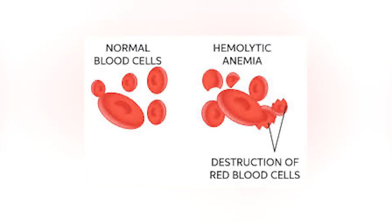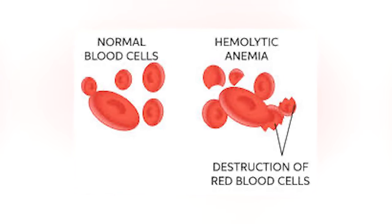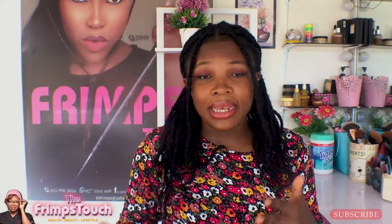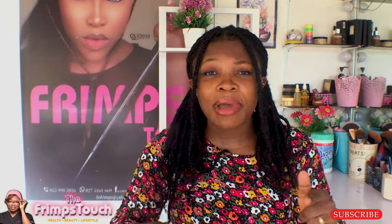When hemolysis happens, the red blood cells are not able to function the way they are supposed to, leading to a condition called hemolytic anemia. If you have a lower amount of red blood cells in your body than normal, that means you have anemia — hence hemolytic anemia. In severe cases, this might end up destroying the liver and the kidneys as well.